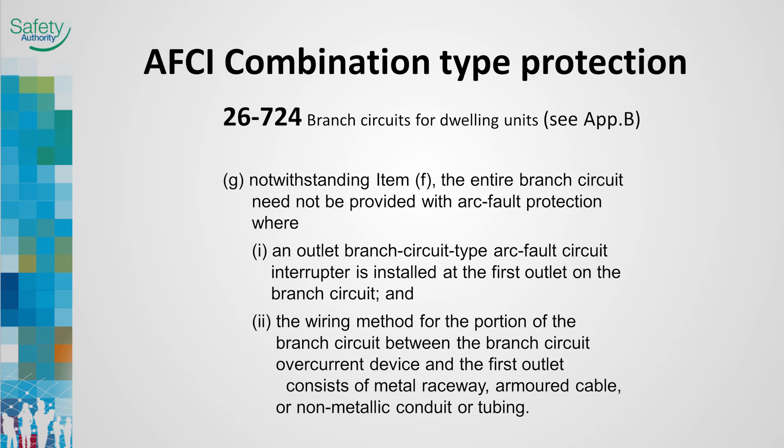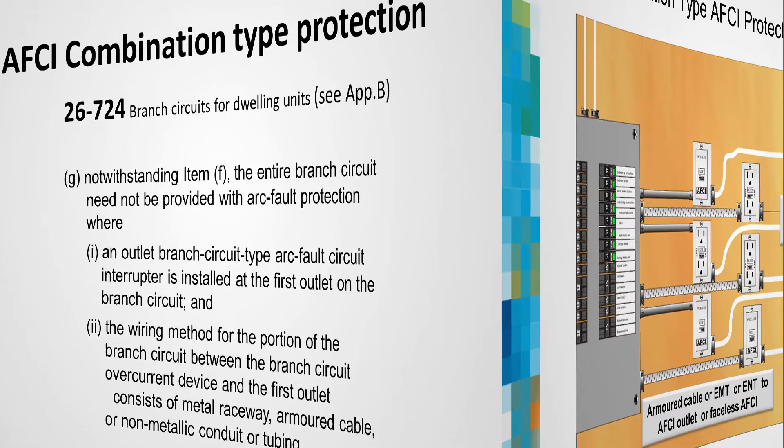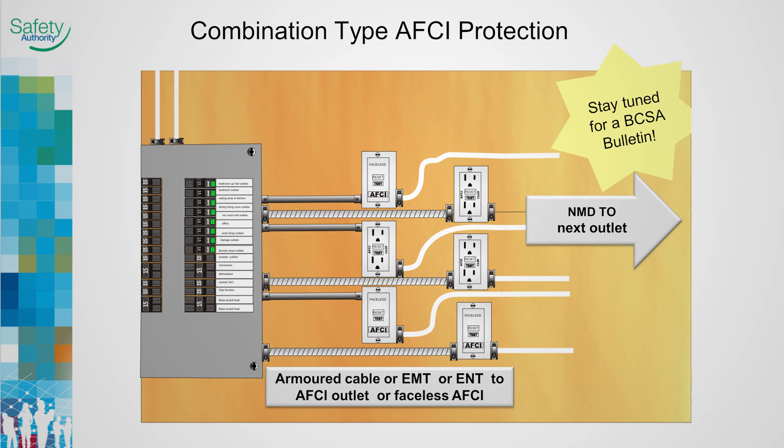AFCI protection may be provided by three separate devices. Where an outlet type AFCI receptacle is used, the upstream portion of the circuit must be installed in metal raceway, armored cable, or non-metallic tubing. This illustration shows three different device types: breakers, arc fault circuit interrupter receptacles, and faceless AFCIs. Since AFCI receptacles cannot provide parallel arc fault protection upstream of the device, the branch circuit must be provided with additional protection in the form of metal nipples, armored cable, or non-metallic tubing.